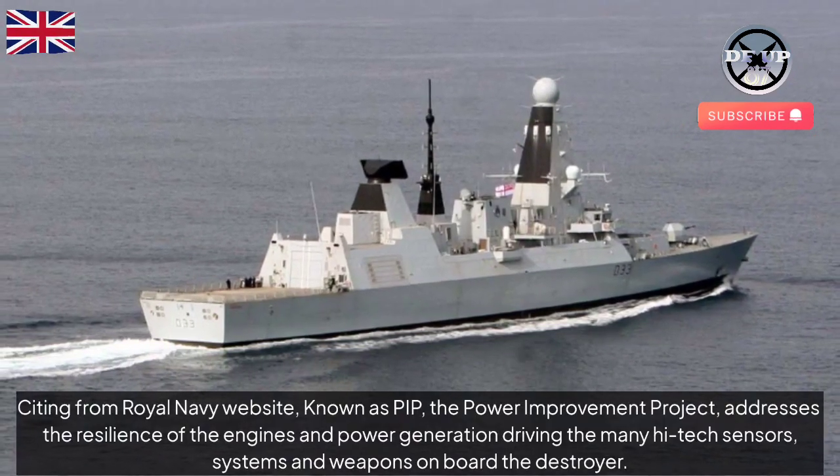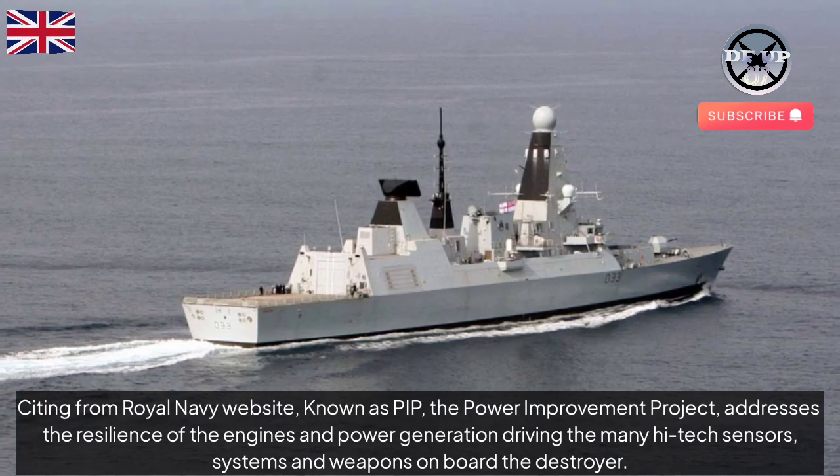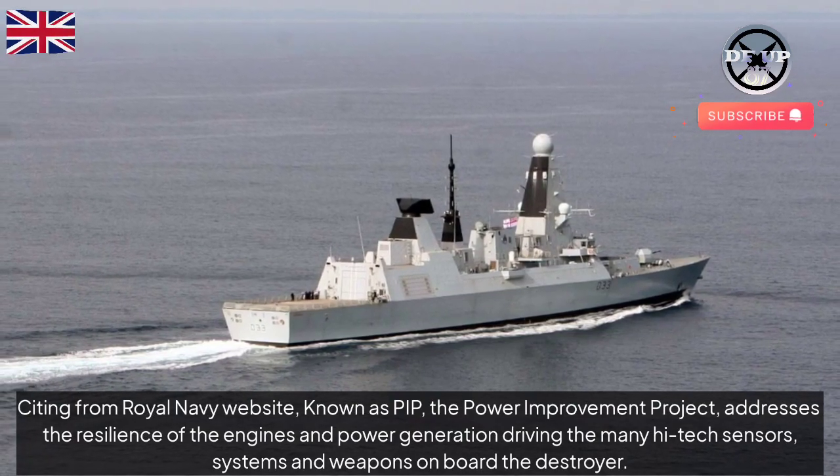Citing from the Royal Navy website, known as PIP — the Power Improvement Project — it addresses the resilience of the engines and power generation driving the many high-tech sensors, systems and weapons on board the destroyer.